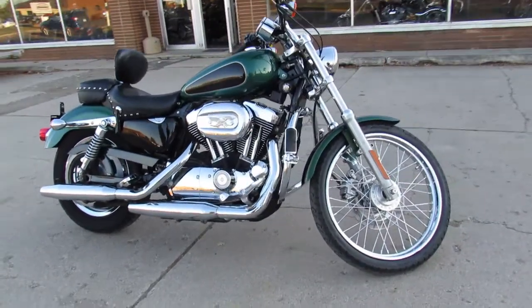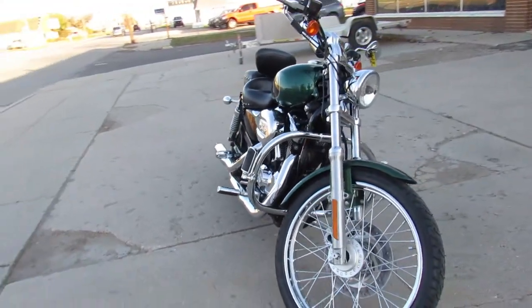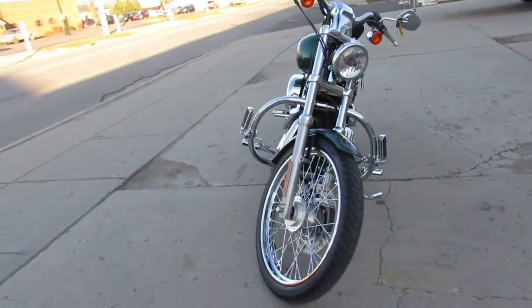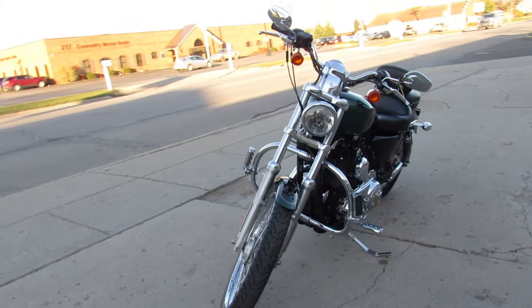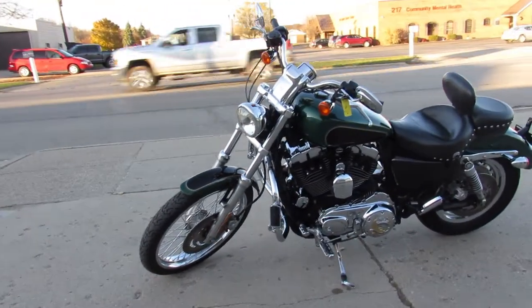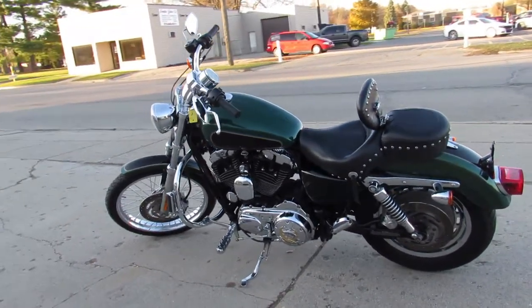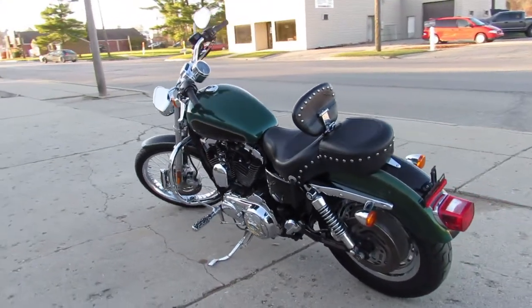Hey guys, ApprovalPowerSports.com here doing a video on another Harley Davidson we just got in — we're filling the showroom up. This one is a 2006 Sportster 1200 for sale in the Emerald Green paint. It comes with a Mustang seat, it's a super sharp clean little bike — it's got all the chrome trim on the wheels and chrome on the motor.